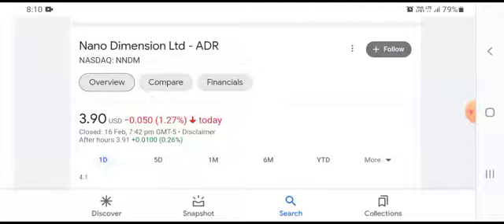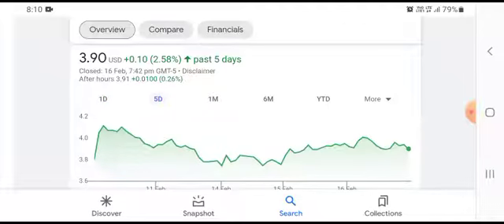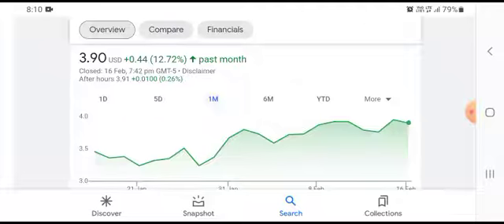They want to grow their business significantly and there are different ways they want to achieve this. The stock was trading at $3.90 USD, with a $0.050 loss and a 1.27% negative loss in a five-day timeframe. The stock was trading at $0.10 USD, growing with a 2.58% positive gain in a one-month timeframe. The stock was trading at $0.44 USD, growing with a 12.72% positive gain.